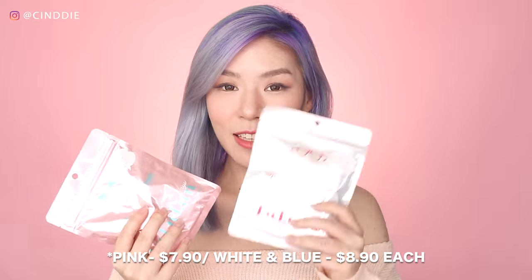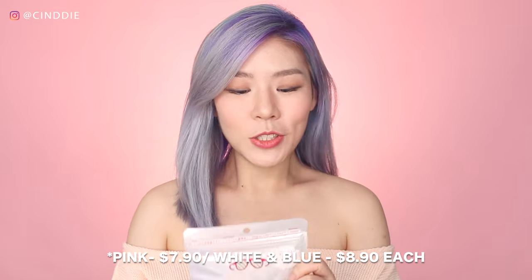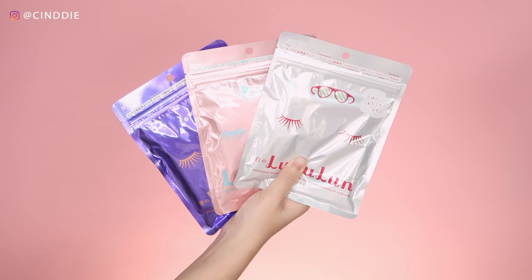You can get these at $7.90 and $8.90 each, and these come in a resealable packet of seven sheets so you can use one for every day of the week. If you prefer getting it in a monthly set, you can also get it in 32 pieces for the white and the blue, and 42 pieces for the pink, and these go at $29.90 each, so it's even more value for money.